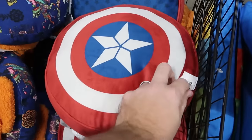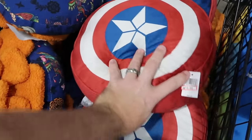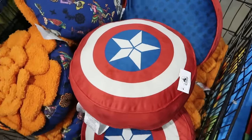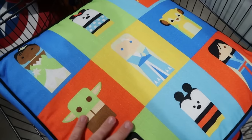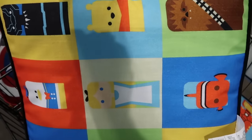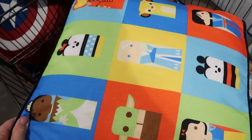In this basket they have a bunch of assorted throw pillows. This one is awesome in the shape of Captain America's shield with stars on the opposite side — $20 marked down from $40. They still have the Disney 100 huge oversized pillows with characters on either side — I'm shocked they still have these — $19.99 each.